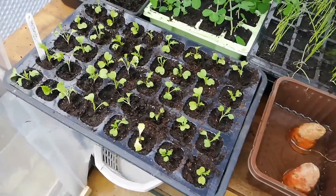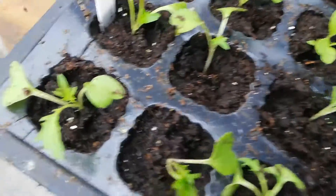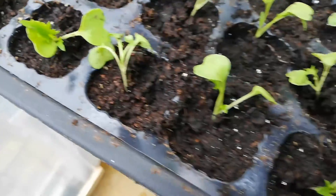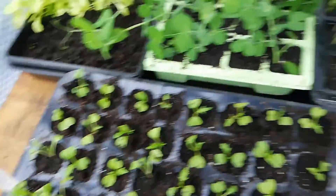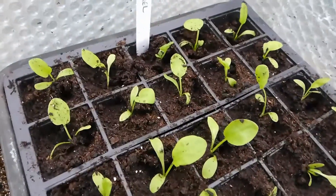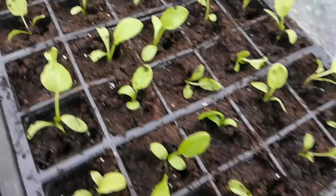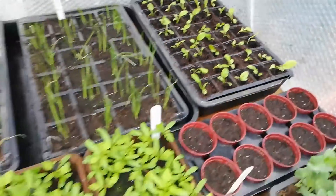I did some more pricking out this morning — I've pricked out all of my mizuna, so we've got some nice mizuna plants in here, 40 of those. And over in the corner that's my sorrel, so I've now got 40 nice sorrel plants coming on. We're looking forward to having some harvests from those.